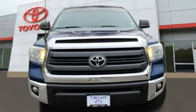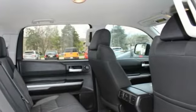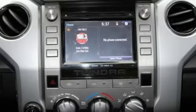With a towing capacity of up to 10,000 plus pounds and a payload capacity of over 2,000 pounds, the Tundra is the perfect mix of power and efficiency. This vehicle has less than 80,000 miles.